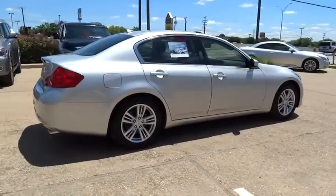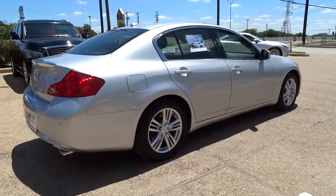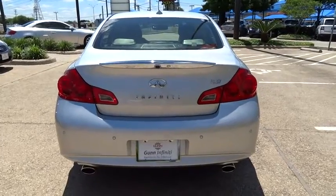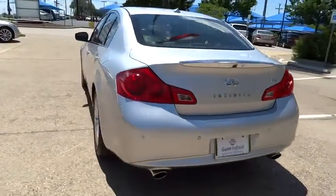Stability control. Traction control. Anti-lock braking system. Steering wheel audio controls. Power passenger seat. Power steering. Adjustable steering wheel. Driver airbag.